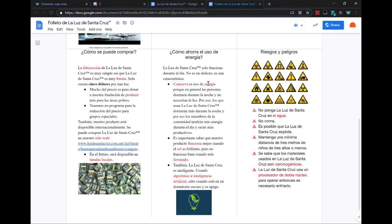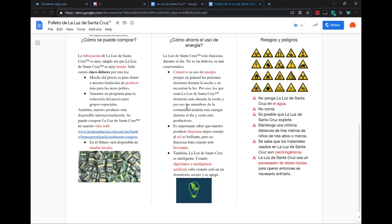How does this save the use of energy? The Santa Cruz light trademarked only works during the day. It's not a defect, but it's a characteristic. It conserves its use of energy, because in general, people sleep during the night and they don't need light when they're sleeping. Because of this, those who use the Santa Cruz light will sleep more during the night, and the members in the community will have more energy during the day and can be more productive. It's important to know that our product functions better when the sun is bright, but it doesn't function very well when it's raining.